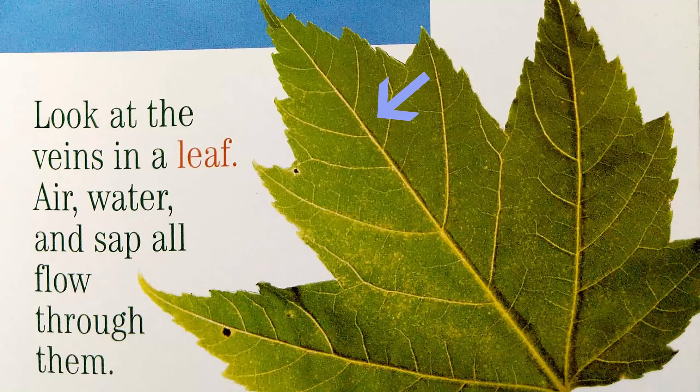Look at the veins in a leaf. The veins are the lines that you see on the back of a leaf. We have veins too, but our veins are a little different. Veins help air, water, and sap flow through to help the plant grow.